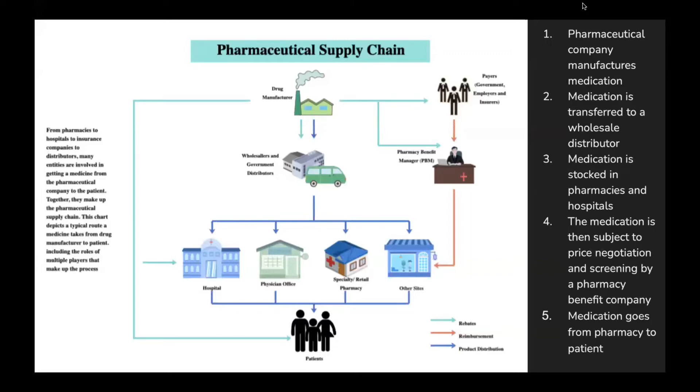So here you'll see a much more in-depth version of this supply chain. We have our manufacturer — the company that manufactures the medication — which then transports it to our wholesaler or government distributor. And then that medication is stocked in places like hospitals, pharmacies, doctors' offices, or other online sites, like Express Scripts or any other online pharmacy that mails medication to patients' doors.